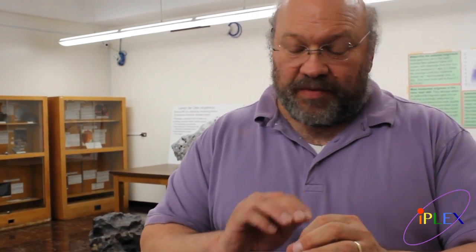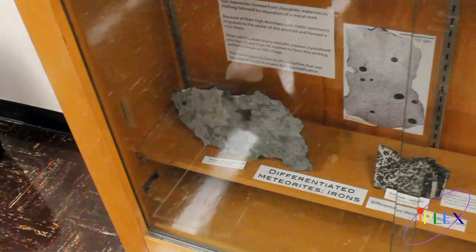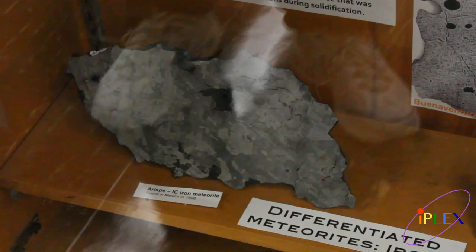Most iron meteorites form after an asteroid melts and differentiates. Just like the Earth has a metal core and a silicate mantle and crust, asteroids that have melted — like Vesta, which we have samples of over there — have also melted. Most asteroids have not melted, but some have, and form iron cores and then basaltic crusts. Many iron meteorites are from the cores of these melted and differentiated asteroids. This iron meteorite here is from the core of a melted asteroid, perhaps something like Vesta, though not particularly from that specific asteroid.